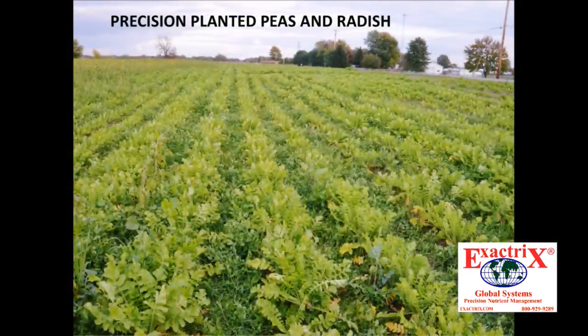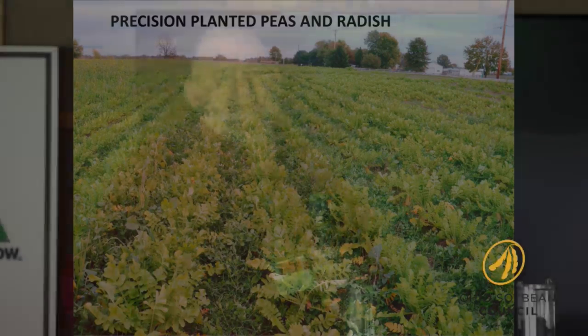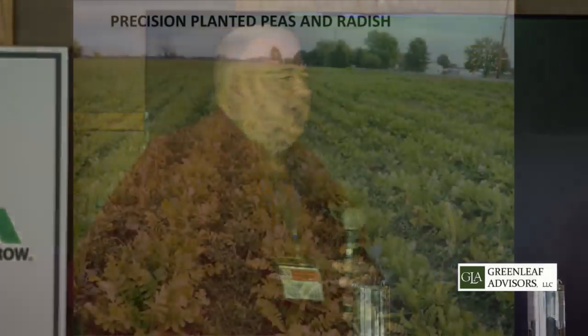You can go with peas and radishes, precision planted. If you don't want to spend a lot of money, you can use a Kinsey, John Deere, White — it doesn't matter what color it is. Here's peas and radishes, precision planted just like you plant corn: three-quarters of a pound of radishes, fifteen pounds of winter peas, eighteen dollar per acre cover crop cost. And you use the planter another day.